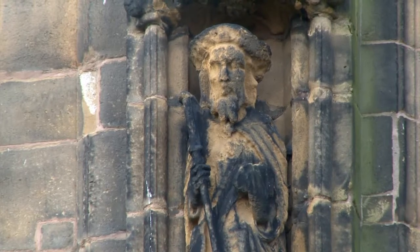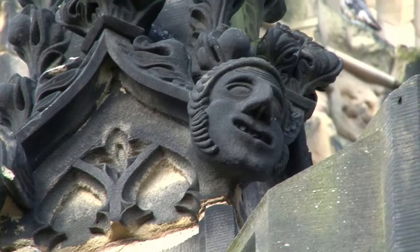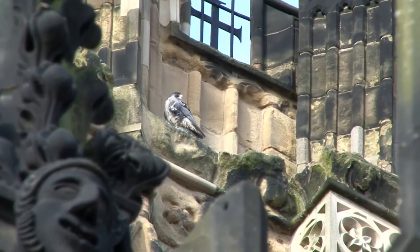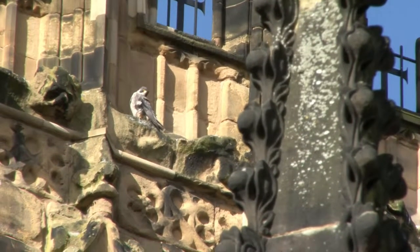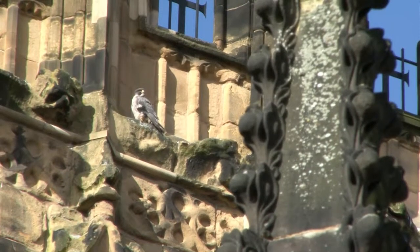The beautifully carved statues are looking over the town in all directions. But there is something else on the tower doing the same thing. Because of the height of the tower, it's the perfect spot for peregrine falcons to nest and hunt.